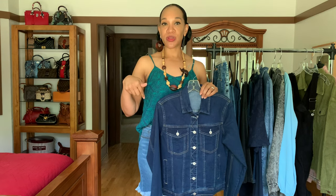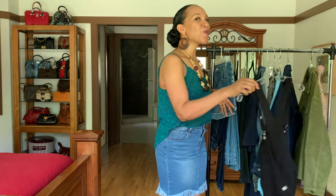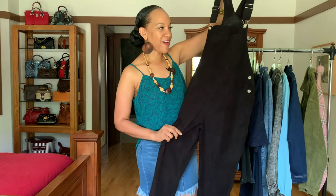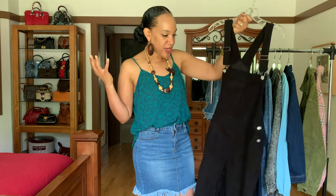I'll leave all the pricing and links in the description box below — just click the link and it will take you straight to the piece I'm highlighting. Next up, corduroy overalls! I love overalls and I love corduroy — that nice soft feel with the ridging in it. I got these in black, and you can wear them so many different ways: denim shirt, black turtleneck, white t-shirt, you name it.